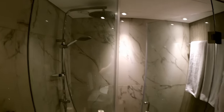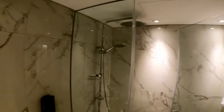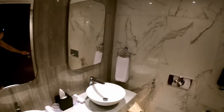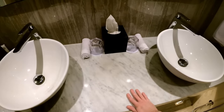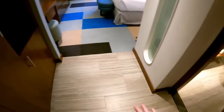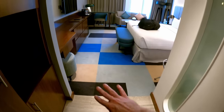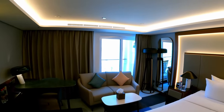The bathroom has an overhead rain shower. It's a little bit small, but they've made good use of the space. Everything's marble and shiny. I think this was turned into a hotel in 2018, so everything is still fairly new — no scratches on the floor, no stains on the carpet.